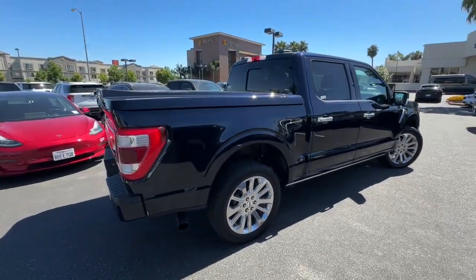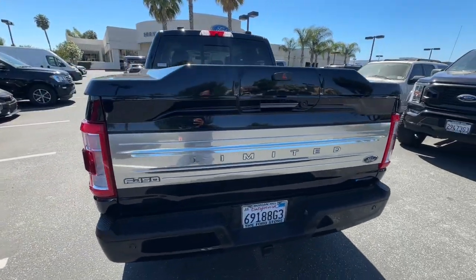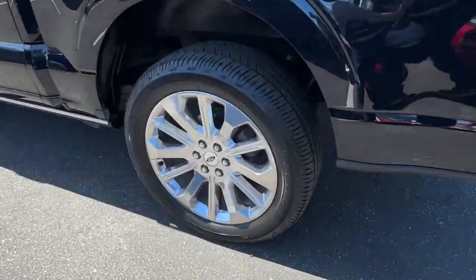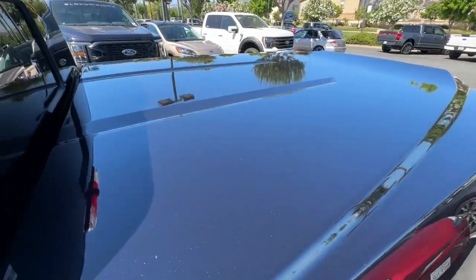Available features let you customize its hard-working bed, and a unique combination of military-grade aluminum alloy and high-strength steel give you the edge with class-leading towing and payload capabilities. These are just some of the great options this vehicle comes with.